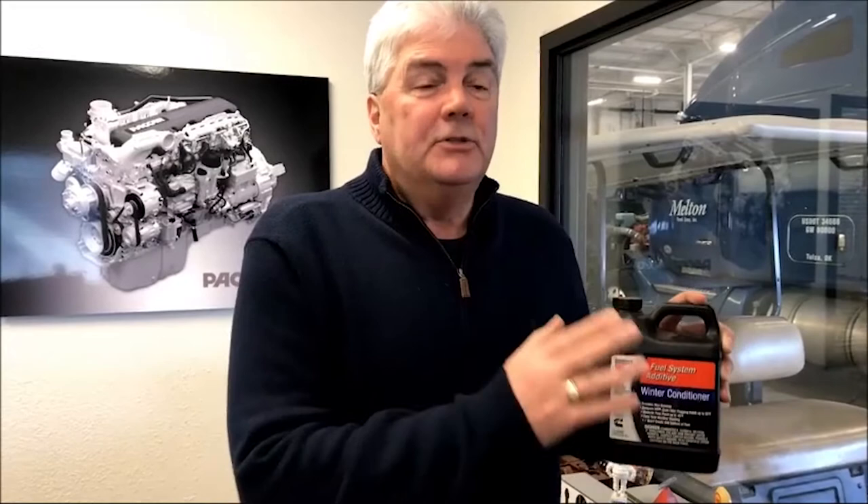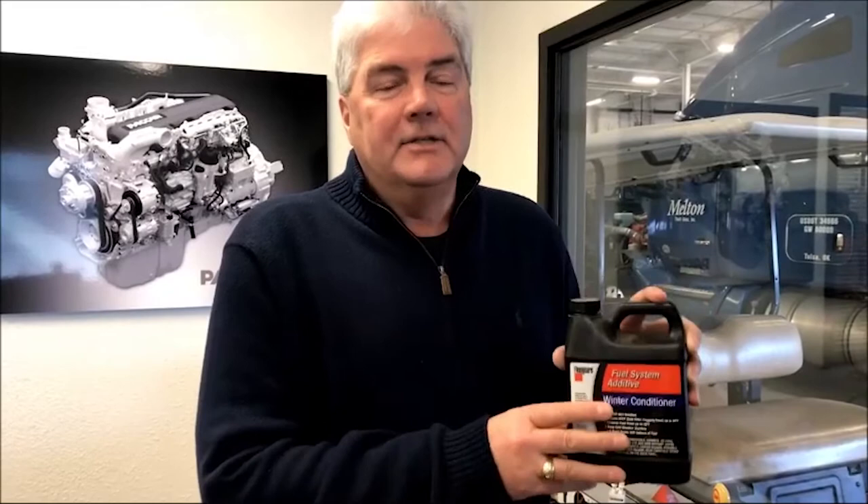Number two is do not use this anti-gel in the DEF tank. The DEF tanks have built-in heaters in them, so there shouldn't be any problem with that. Just pure DEF and DEF only in those things. Please don't run this in the DEF tank — run this in the diesel fuel tank.